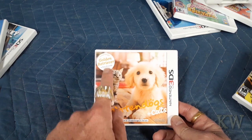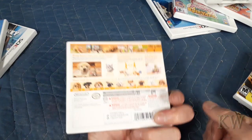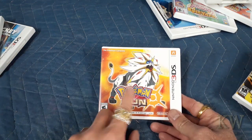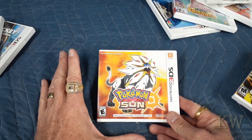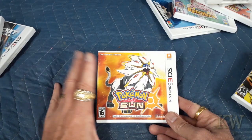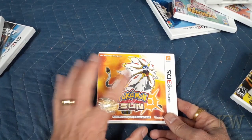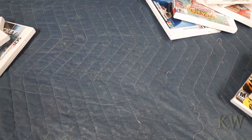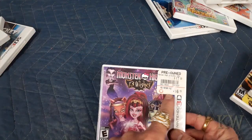Nintendogs and Cats — Golden Retriever Edition. Really nice, I haven't even played this one yet. And Pokemon Sun — I've been playing this one off and on. I go back to it after a while. It's kind of like you're just walking around, but I like it. I've got to get a little farther in it.